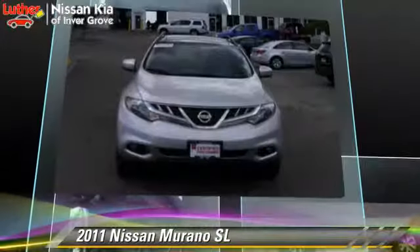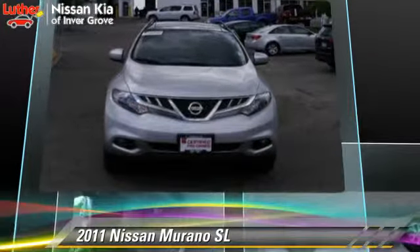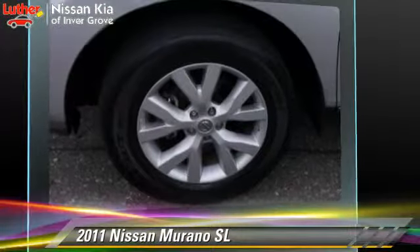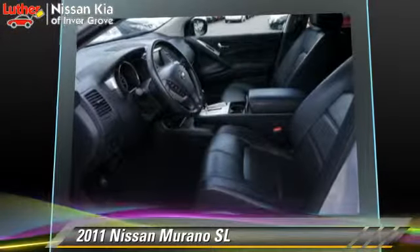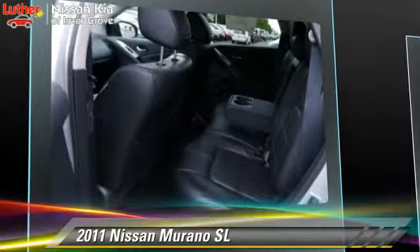This Nissan features a towing package, all-wheel drive, and tilt wheel. Safety features include side airbags, traction control, and ABS.